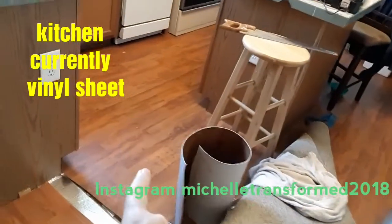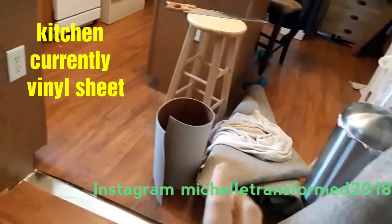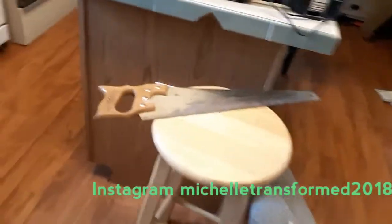The kitchen has vinyl sheet flooring that looks like wood but is not wood, so it has to be redone too because it was done terribly. This is a flooring video, so I'll show you the family room too.